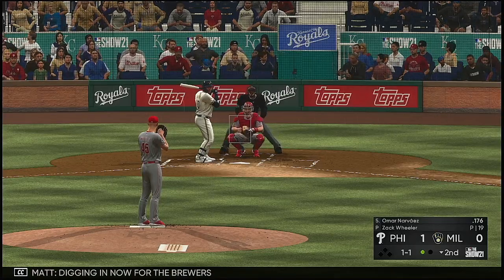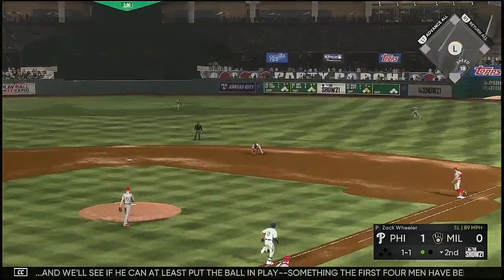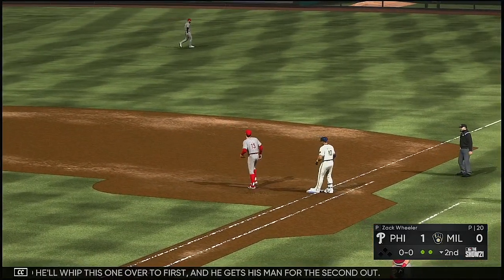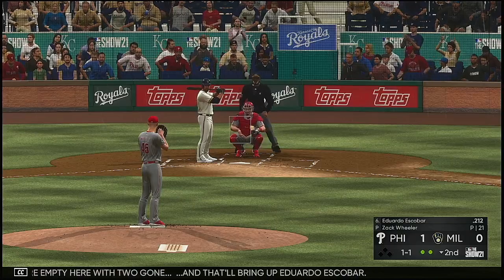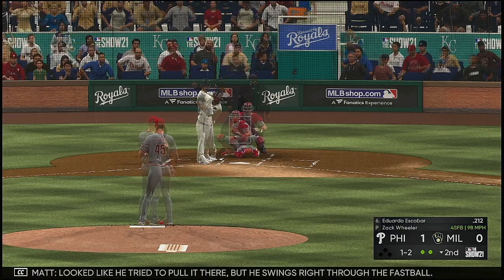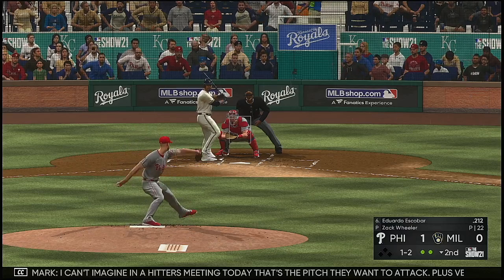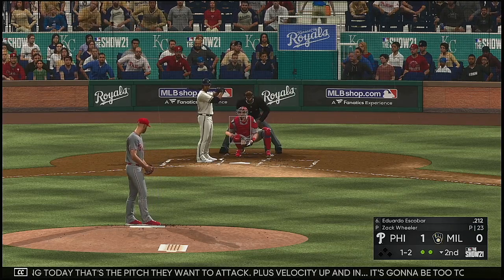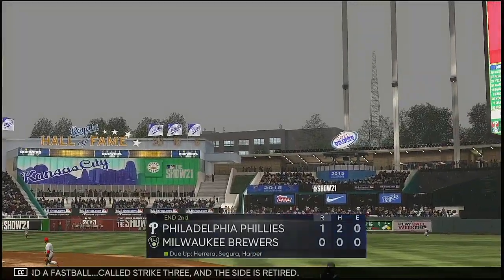Up next for the Brewers: Omar Narvaez. We'll see if he can at least put the ball in play — something the first four men have been unable to do. Segura gets it and whips it over to first, getting his man for the second out. Bases empty with two gone, and that'll bring up Eduardo Escobar. He tried to pull it but swings right through the fastball. Plus velocity up and in — it's going to be too tough to get the barrel to that pitch. A fastball called strike three and the side is retired.